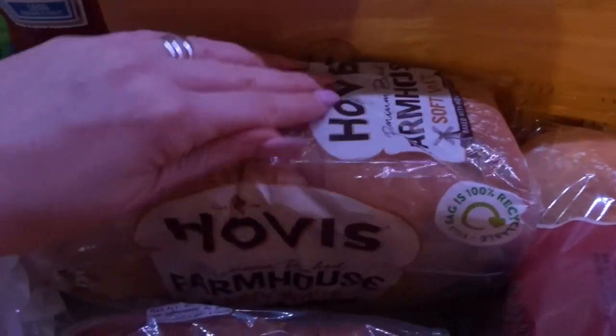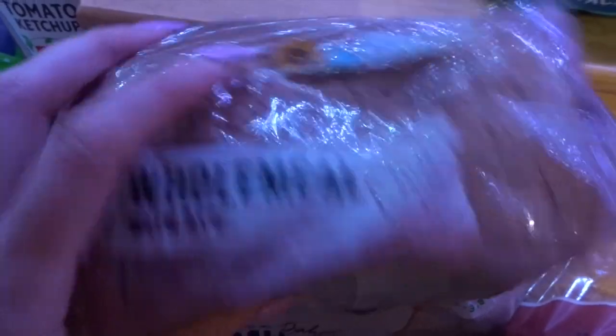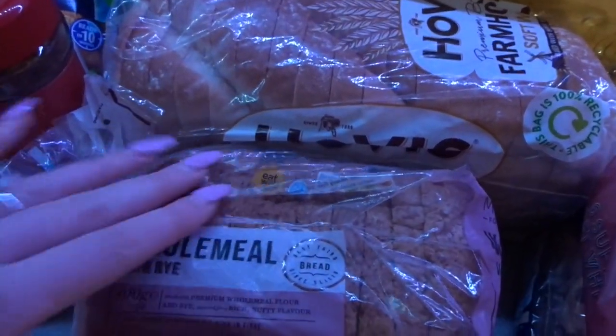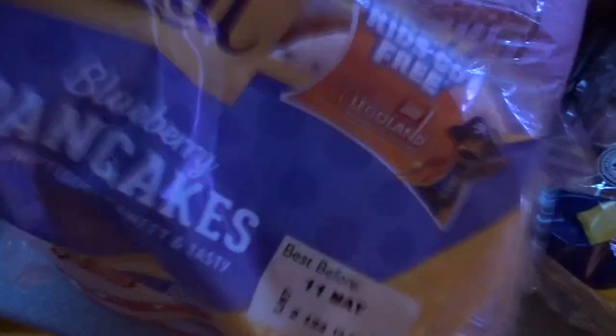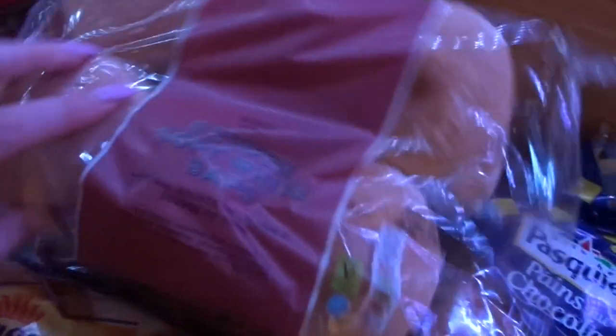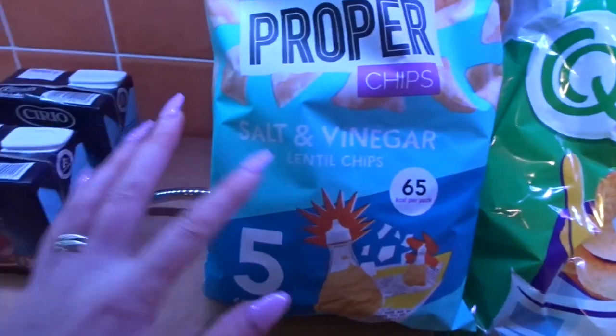Moving on to bread — I got some Hovis Farmhouse for the family for toast and packed lunches. My favourite bread is this wholemeal with rye, which I got last week in a flash sale. You can have two slices as a healthy B choice — it toasts amazingly and doesn't give me that bloated feeling. I also got some blueberry pancakes and crumpets for breakfast, some white soft rolls for packed lunches, and some beef burgers for the freezer. I also got some passata which is speed food.